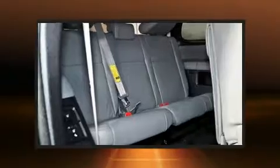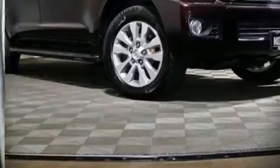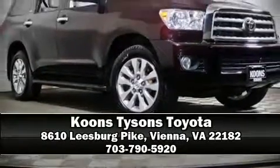We have a skilled and knowledgeable sales staff with many years of experience satisfying our customers' needs. Stop by our dealership or give us a call for more information. Thank you!